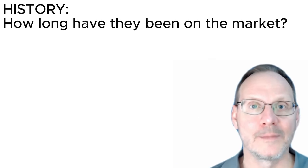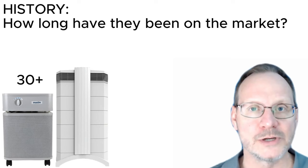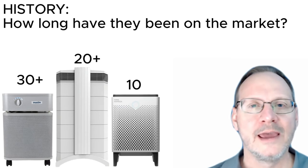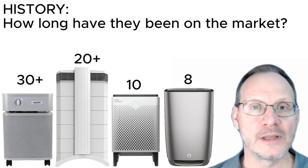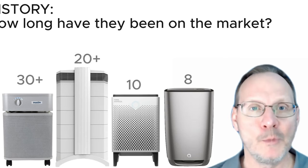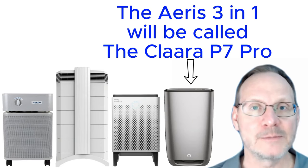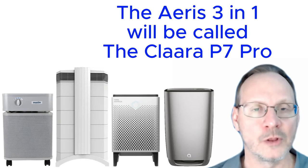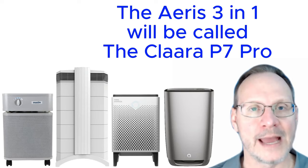History — how long on the market? The Austin Air Health Mate has been on the market for over 30 years. The IQ Air Health Pro Plus for over 20 years. The Coway Air Mega units for about 10 years. And the AERIS 3-in-1 for about eight years. Note: the AERIS 3-in-1 is currently only available in Japan, but it will return to North America in 2024 as the Clara P7 Pro, connected to iRobot vacuum systems. Since iRobot owns AERIS and holds over 40% of the global robot vacuum market, the Clara P7 should eventually be available internationally.